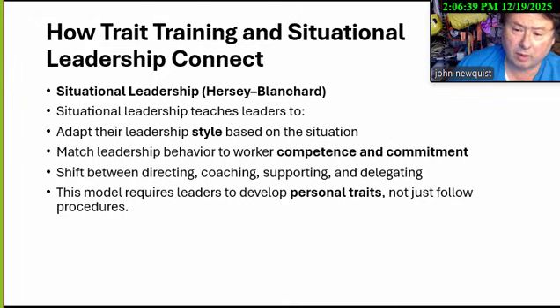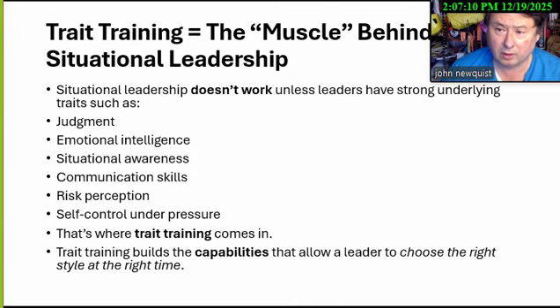In situational leadership, a new person might be directed — S-1. You coach high performers, support senior people, and sometimes delegate to those who can do everything independently. You need the traits to recognize these issues and suggest improvements rather than just follow procedures. Training is the muscle behind situational leadership. Things like emotional intelligence, judgment, and situational awareness are not instinctive — most people don't have those skills without training, which is why management training is so important.